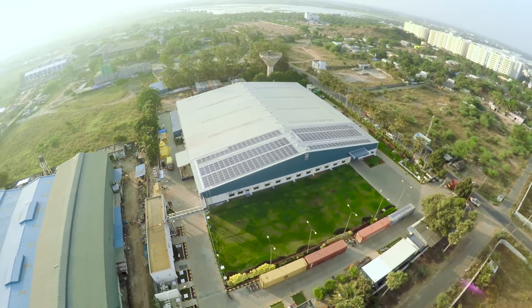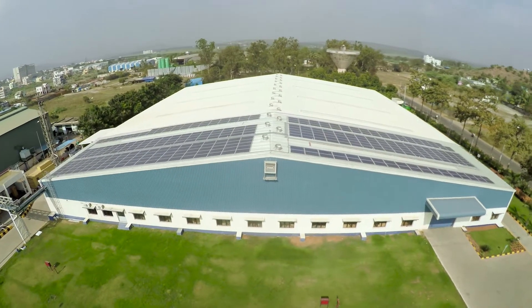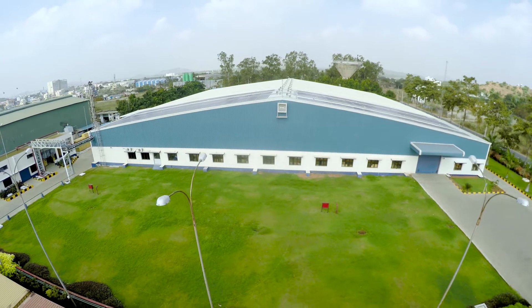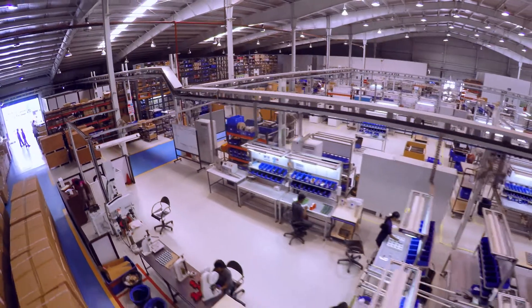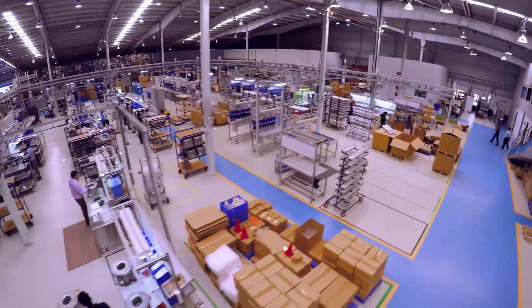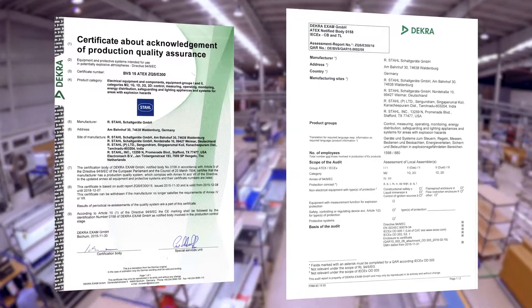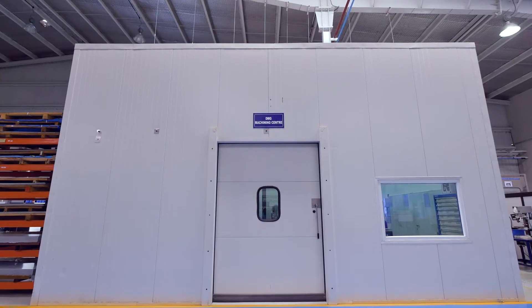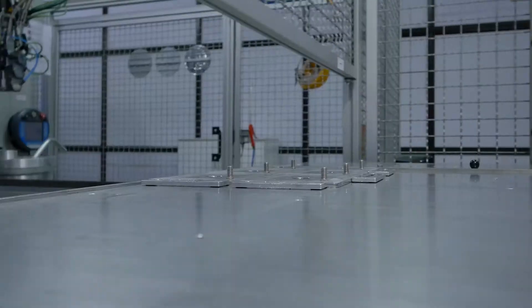R. Stahl Private Limited is a 100% subsidiary of R. Stahl AG Germany. The head office cum factory is spread over 3.4 acres, equipped with high-end technology machines and state-of-the-art workstations. The ATEX and IEC EX approved plant is equipped with the latest and sophisticated machinery for each stage of the manufacturing process.